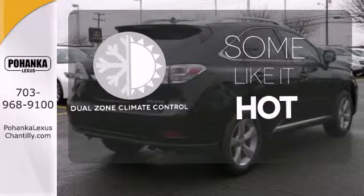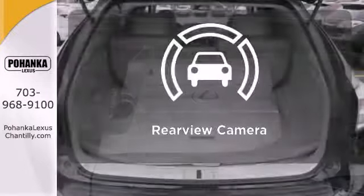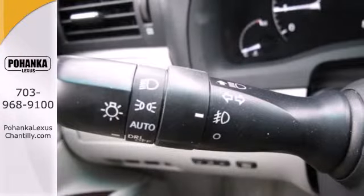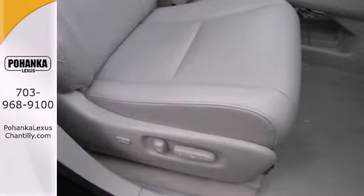Dual-zone climate control lets you and your passenger pick a personal temperature. Control the road with all-wheel drive. The backup camera gives you a clear picture of what is behind you. Thanks to its silky smooth suspension and tight build quality, this RX 350 glides effortlessly over bumps and holes while keeping wind and road noise to a minimum.